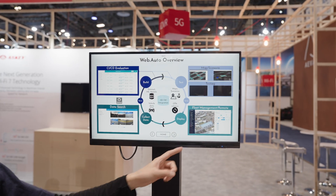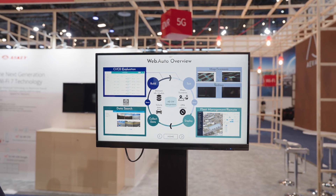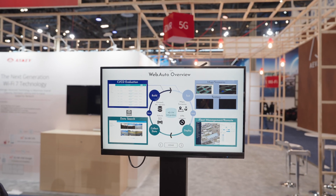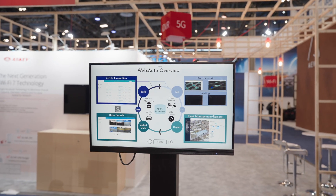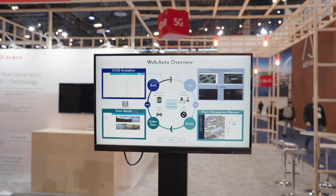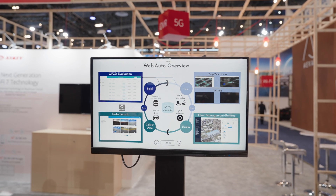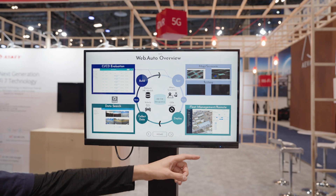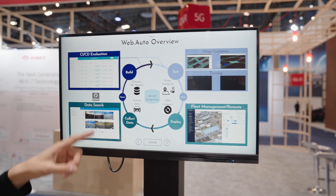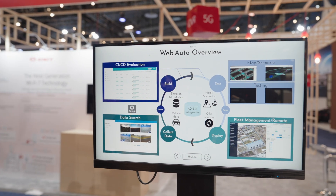The fleet management solution then tracks the actual vehicle in real time and checks whether the vehicle is running without problems. We also provide remote operation tools so that a remote operator can monitor the vehicle and also intervene if there is any need to do so. The data from the actual vehicle is then collected back to the cloud and annotated so that the developers can use it for further development activities. Thanks for joining us!